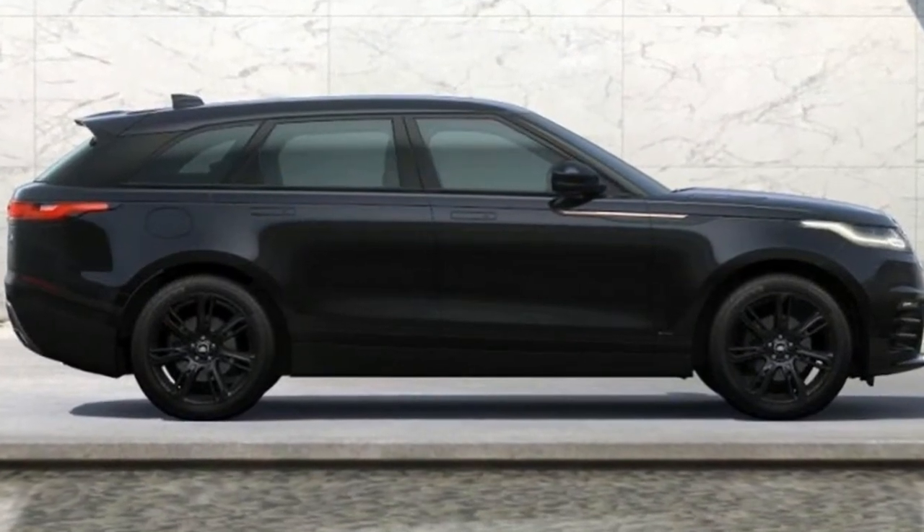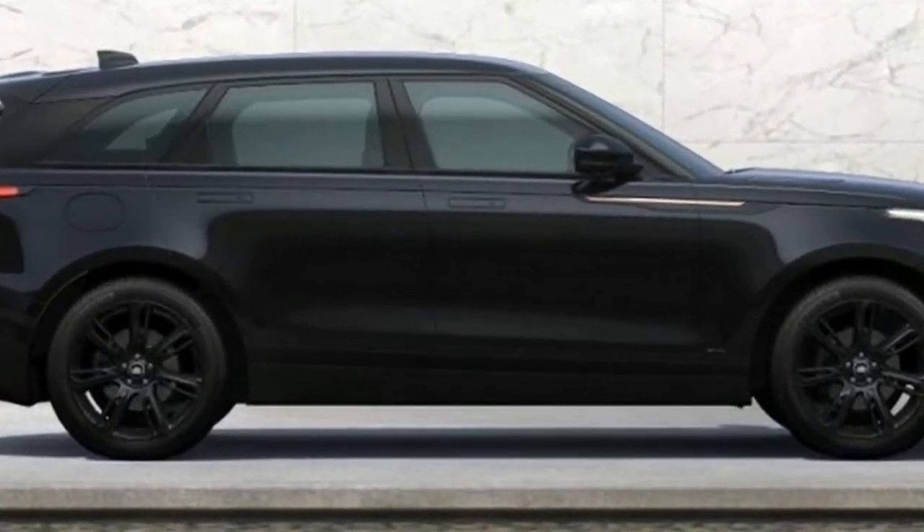A brand new infotainment interface, Touch Pro Duo, takes up residence in the center stack.